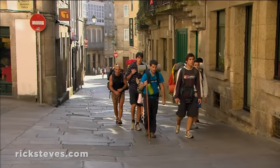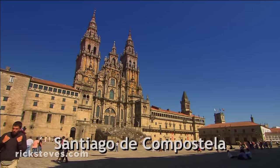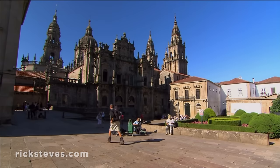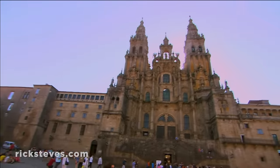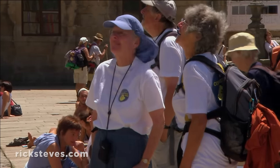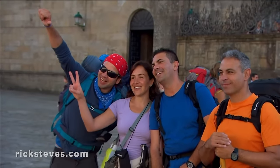After over a month on the trail, spirits are high as well-worn pilgrims reach their final stop, the city of Santiago de Compostela. Around the last corner, they reach the destination of a thousand years of pilgrims — the cathedral that holds the tomb of St. James. As millions of weary yet exhilarated pilgrims have done before them, they stand before the cathedral and are filled with jubilation.